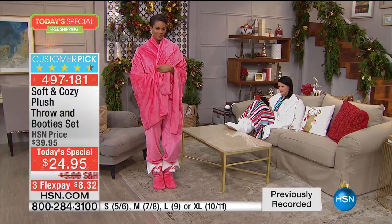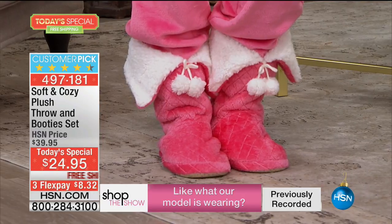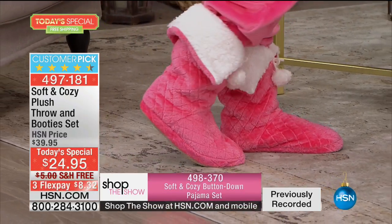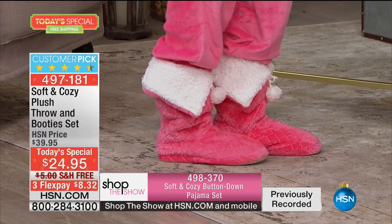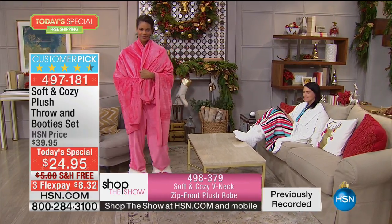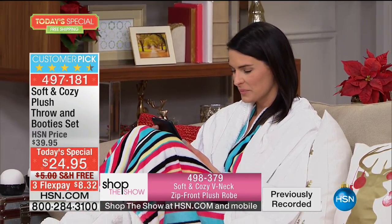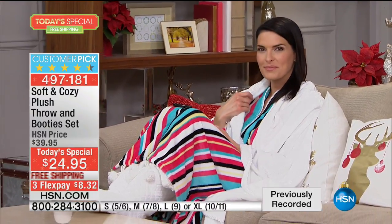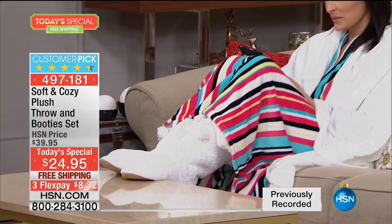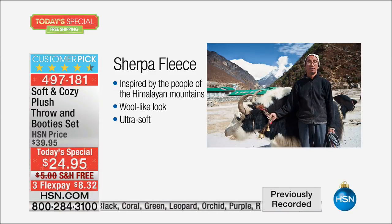Especially love sending this when people can't get home for Christmas. It's such a time when everything is so electronic and fast and almost clinical feeling — when you can give someone the gift of coziness, softness, and comfort, it is one of those treasured gifts. Someone mentioned putting these booties on right out of the shower, especially if you have a cold tile floor. The sherpa inside is super soft — this sherpa fleece is inspired by the people of the Himalayan mountains, but it has a wool look without being scratchy.